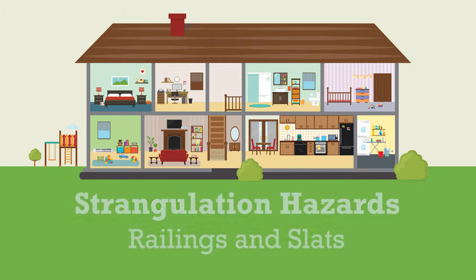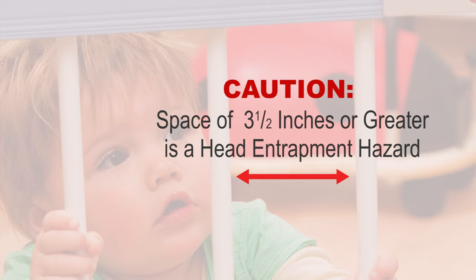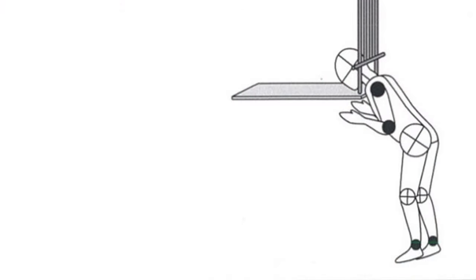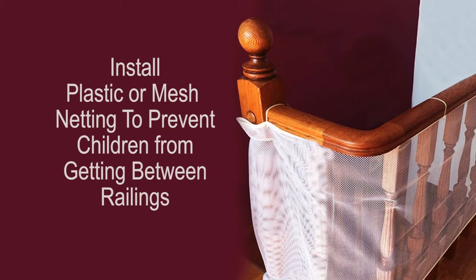Measure the spaces between railings inside and outside. If the space between the railings is 3½ inches or greater, it is considered to be a head entrapment hazard. This means that the child's body can fit between the railings but not the child's head. Protective barriers made of plastic or mesh netting are available for purchase to protect children from getting between the railings.